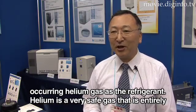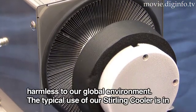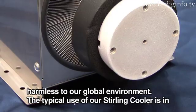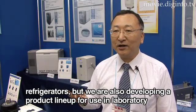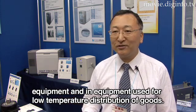The helium gas used is a very safe gas. The basic equipment can be configured as a cooler box, a biochemical device, or a low-energy device.